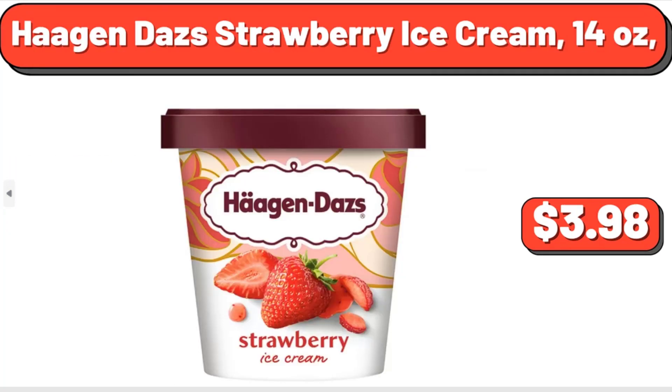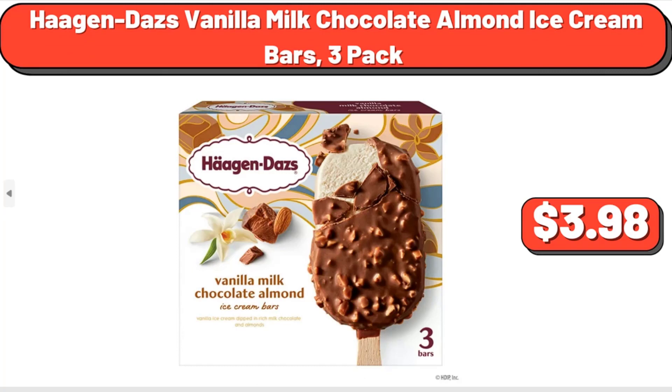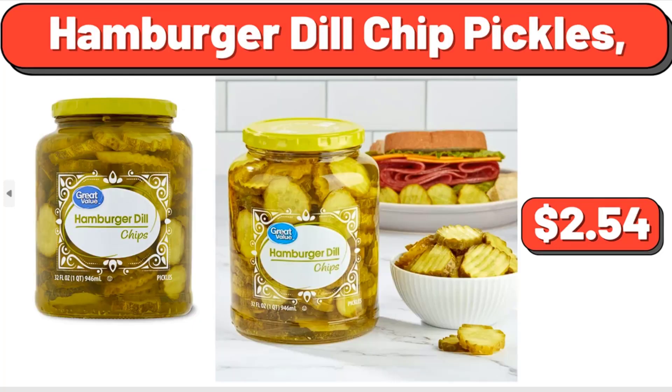Haagen-Dazs Strawberry Ice Cream, 14 oz, $3.98. Haagen-Dazs Vanilla Milk Chocolate Almond Ice Cream Bars, 3-Pack, $3.98. Hamburger Dill Chip Pickles, $2.54.